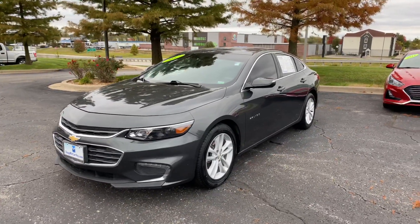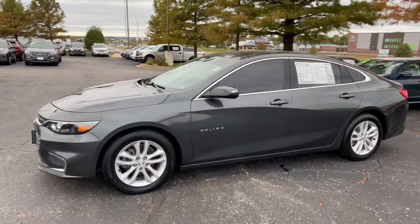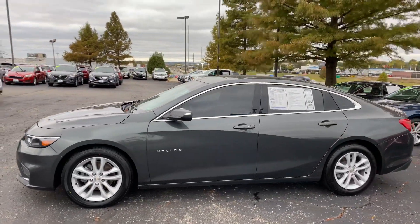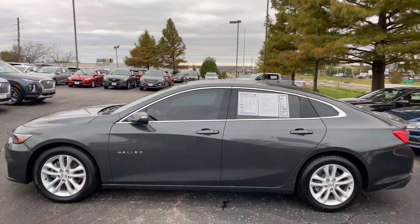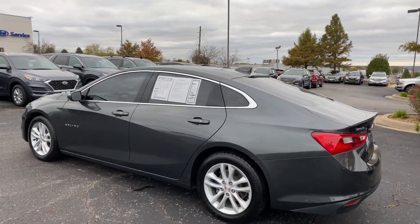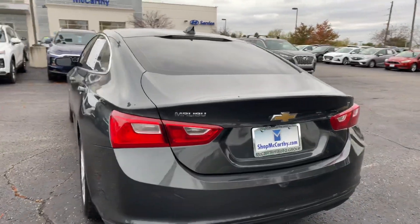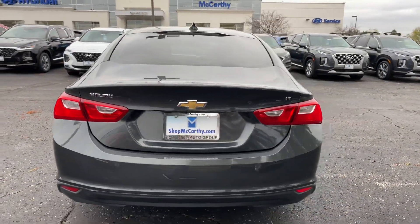Coming in a beautiful dark gray cool coat here, a sharp five-spoke alloy wheel set, Malibu badging on the side, and chrome accents along the window trim. You're going to have keyless entry on all four doors, privacy glass all the way around, a nice backup camera, spacious trunk, and sharp-looking taillights.